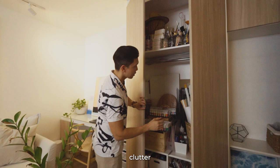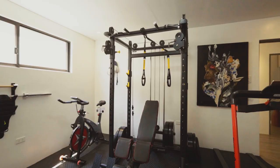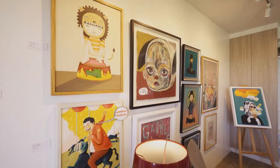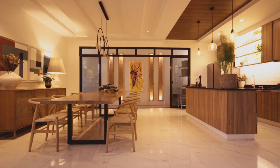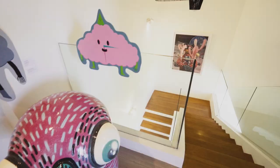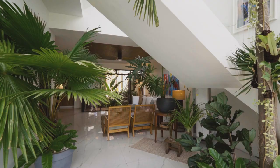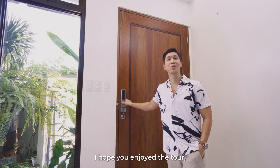Not every home is as clean as they look — so here's a confession. Thank you for visiting my home. I hope you enjoyed the tour. But for now, it's time for you to go. Bye!